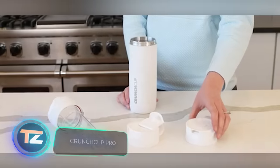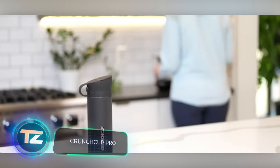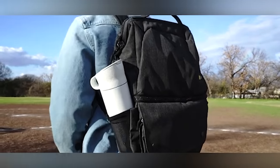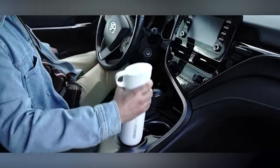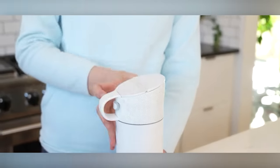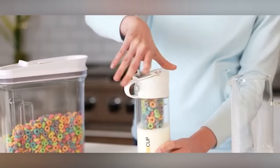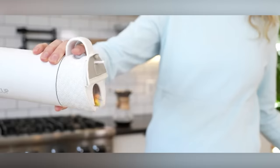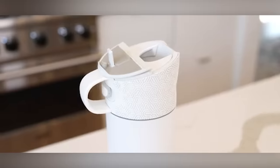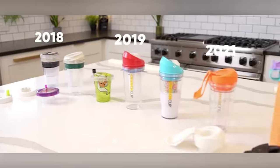The creators of this project claim they were inspired by consumer requests — but let's be real, who would think to write a letter to some obscure company about needing a cereal cup? The principle behind the device, called the Crunch Cup, is simple: you insert a cup with cornflakes into a flask with milk, and with the push of a button, the ingredients mix. Plus, the device doubles as a thermos or a regular mug. The price starts at $32.